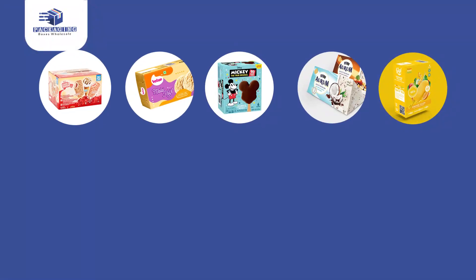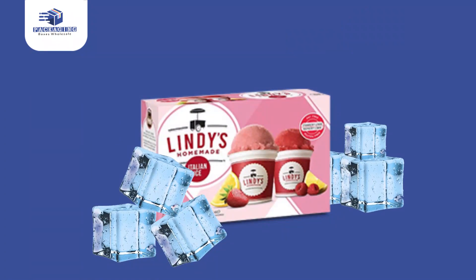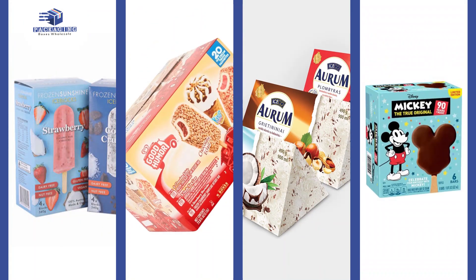In selecting the right packaging for your lip-smacking ice cream, it is essential to select a strong packaging that will be able to hold up to the extreme cold. It is also important to choose ice cream packaging boxes that will provide ease of access for unboxing and serving.